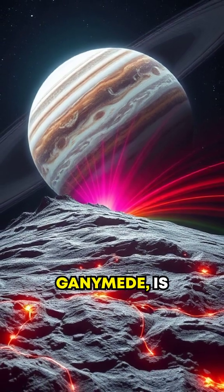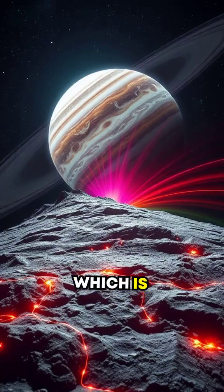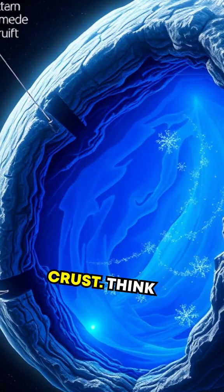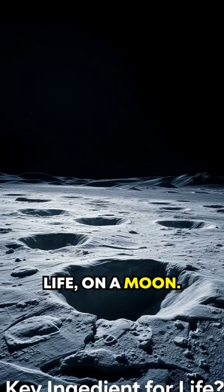Jupiter's largest moon, Ganymede, is bigger than the planet Mercury and has its own magnetic field, which is extremely rare. Recent studies even suggest there could be a subsurface saltwater ocean under its icy crust. Think about it — liquid water, a key ingredient for life, on a moon.